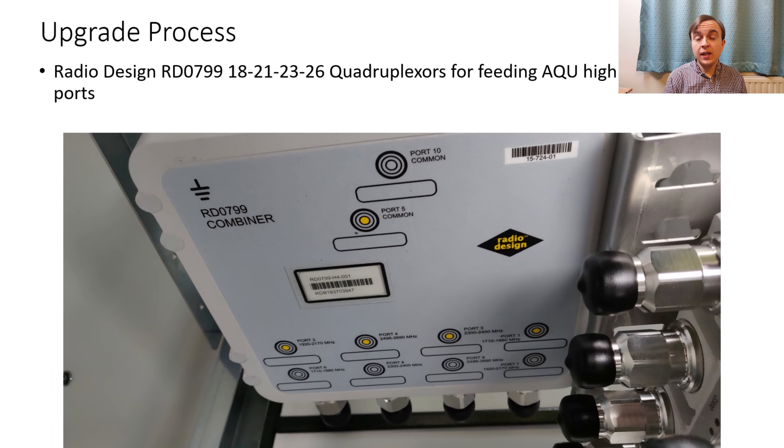Here is a close-up of one of the Radio Design RD0799 quadruplexers, which are used to combine the 1800, 2100, 2300 and 2600 MHz into the high band feeders and ports on the antennas in the pole.